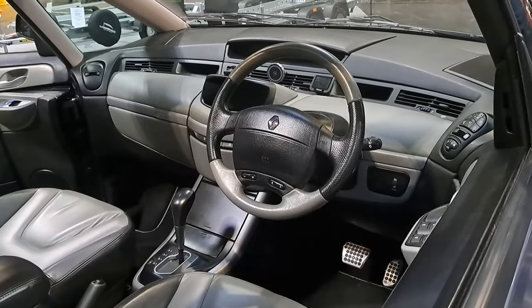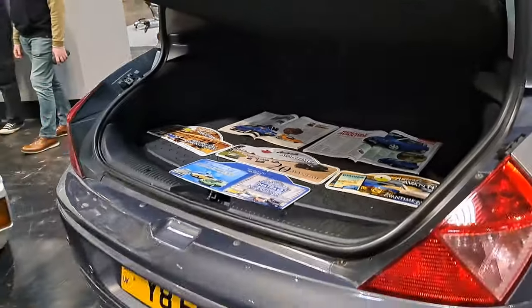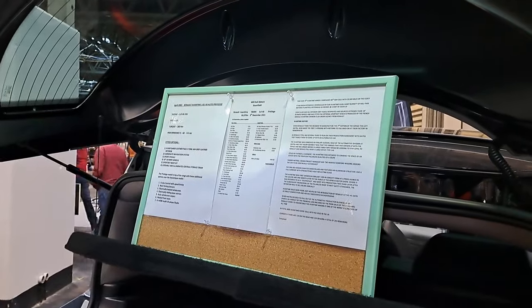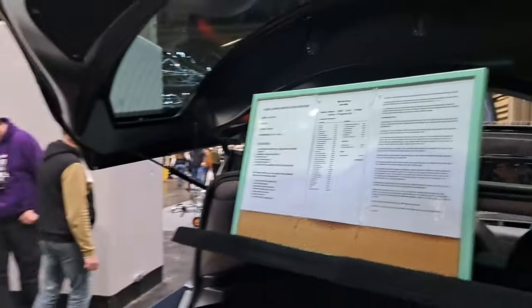I wonder what engine this has got in it — they made it with a four-cylinder turbo and also a V6. It's a 2003 and it is a V6. Fantastic, that's what we like.